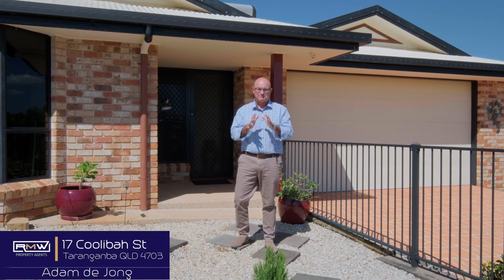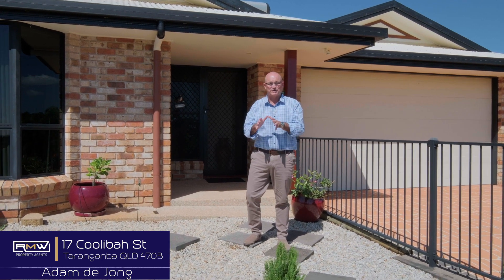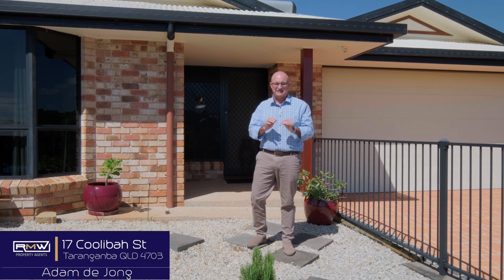Now if you've been chasing a home that's a little bit different but has everything done and you want to just move in and start relaxing, enjoying the coastal lifestyle, this is definitely worth checking out.